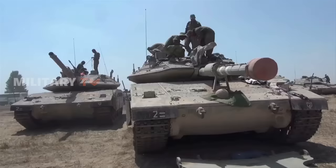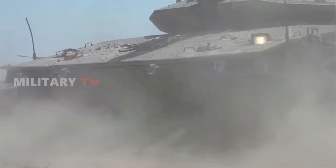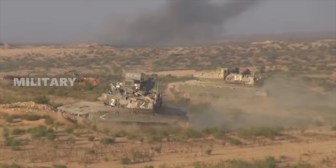The days of fully crewed tanks, complete with drivers, gunners, commanders, and loaders seem to be ending soon. The shift towards automated tank operations isn't a mere return to the days of massive tank battles — it's a leap into the future of warfare.